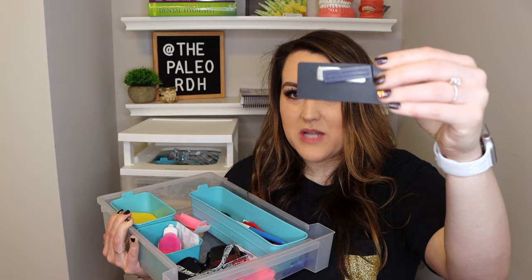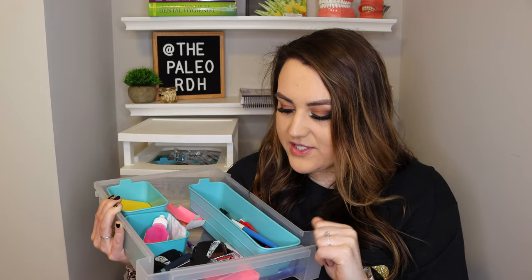I also have my name tag, which I'm not going to show because it has my school on it, but I kept my name tag right here so that every morning when I got to my cart, I could just take it, put it on my shirt, and I was good to go.